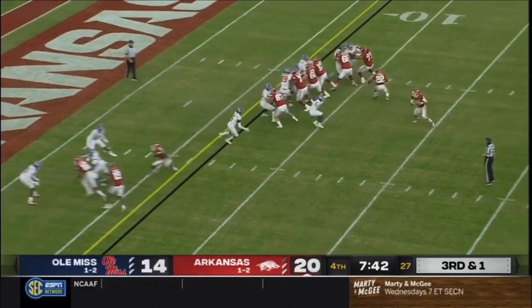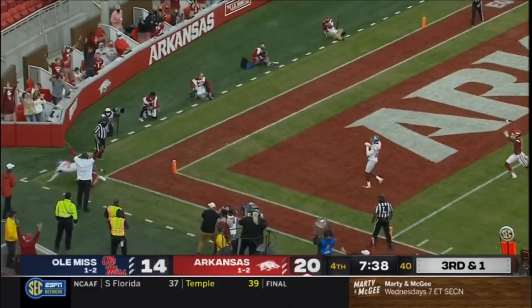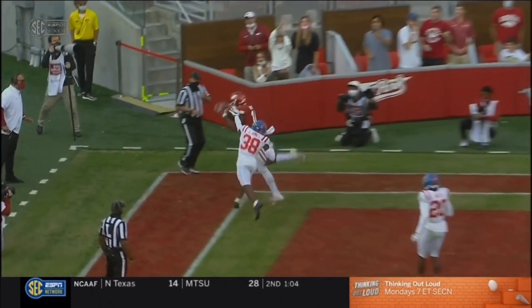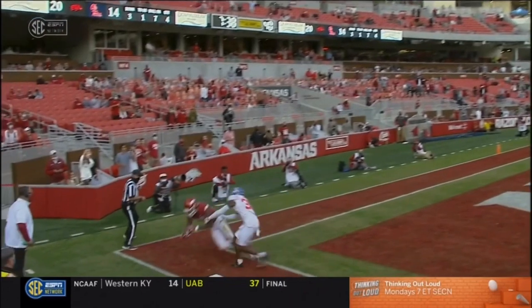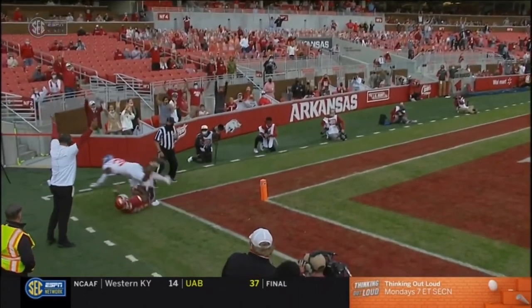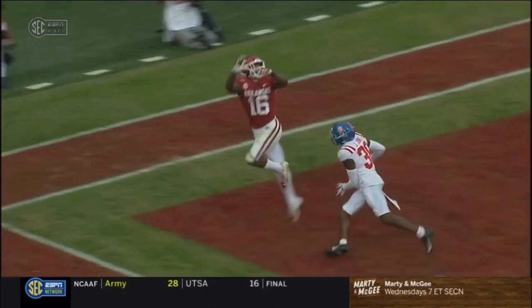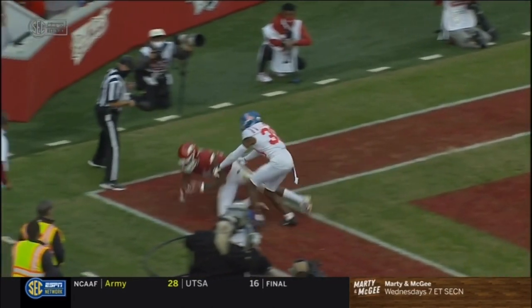It's third and one. Franks throwing. Franks to the end zone and it was caught for a touchdown. Burks with an amazing catch. He may have the biggest hands in college football and he needed them here. Look at this — big paw goes up, pulls it in, foot down. What a catch.